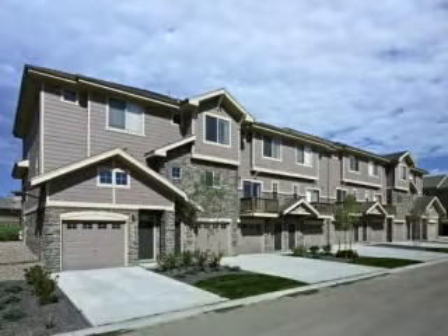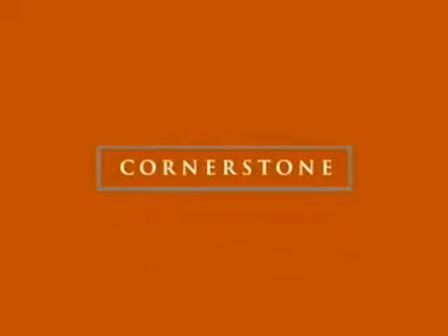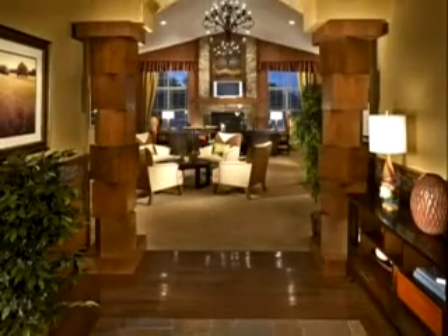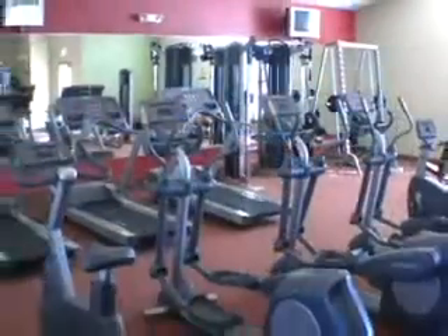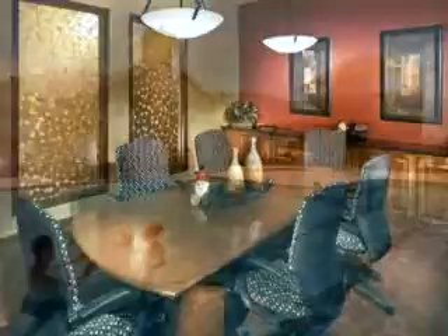Every Cornerstone townhome comes standard with an oversized one-car or two-car attached garage. At Cornerstone, we've invested substantially in amenities that add to your everyday enjoyment. Residents have access to our private clubhouse containing a 24-hour fitness center, business center, and relaxing outdoor pool and year-round spa.